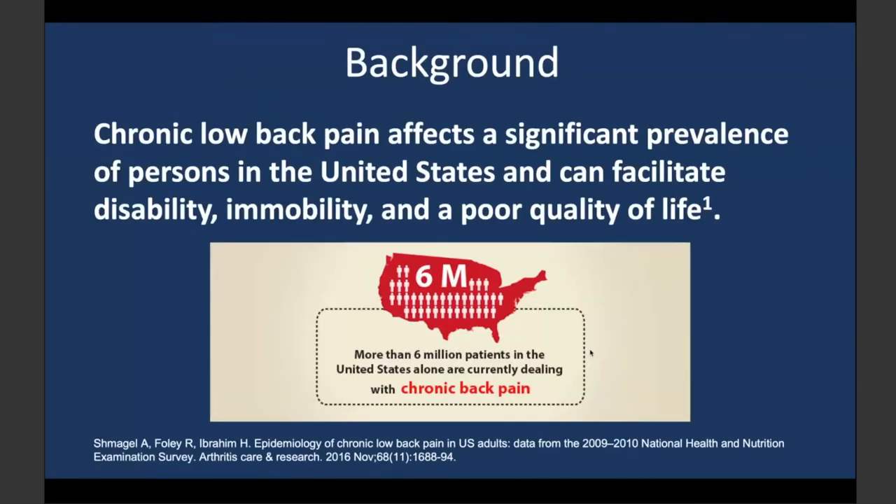Just a quick background: chronic low back pain affects a significant number of patients, leading to significant disability, poor mobility, and poor quality of life. More than 6 million patients in the United States alone are currently dealing with chronic back pain. And beyond back pain, there is neck pain, pelvic pain, abdominal pain — millions more worldwide are in some sort of chronic pain, which can be treated by neuromodulation.